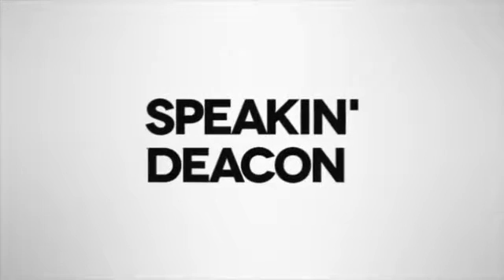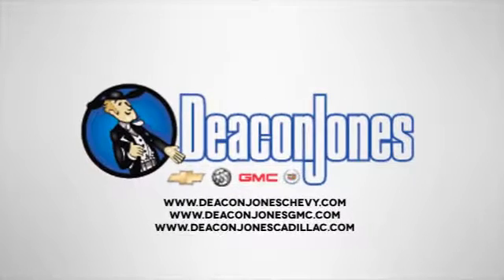Speaking Deacon. Visit Deacon Jones Chevrolet Buick GMC Cadillac today.